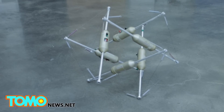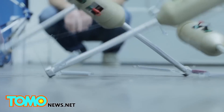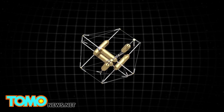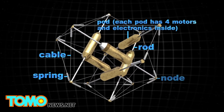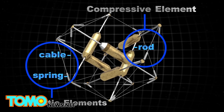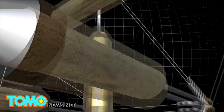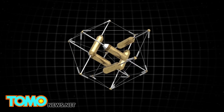Also known as a six-bar tensegrity structure, these spherical-shaped robots roll along surfaces by shifting their center of gravity. They have either compressive elements that are rods, or elastic elements which are kind of like rubber bands. They shift their shape by pulling on the elastic elements and making them longer or shorter, allowing them to take on a range of different shapes and thus change their center of gravity.